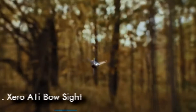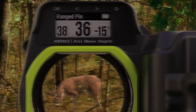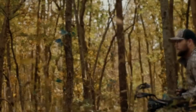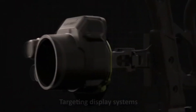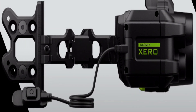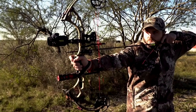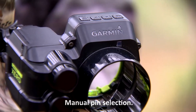Number 1: Zero A1i Bow Sight. Know the range and shoot the exact pin with minimal movement using Zero Bow Sights. They're the first bow-mounted digital laser rangefinders and target display systems that measure the angle-compensated distance to your target and provide an LED pin for the shot, even in those in-between yardages. Save settings for various bow setups — it's customizable for single-pin and multi-pin configurations, or for manual pin selection.